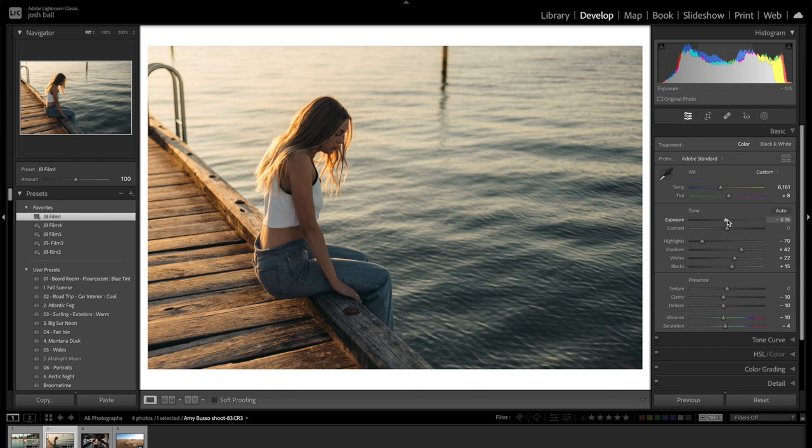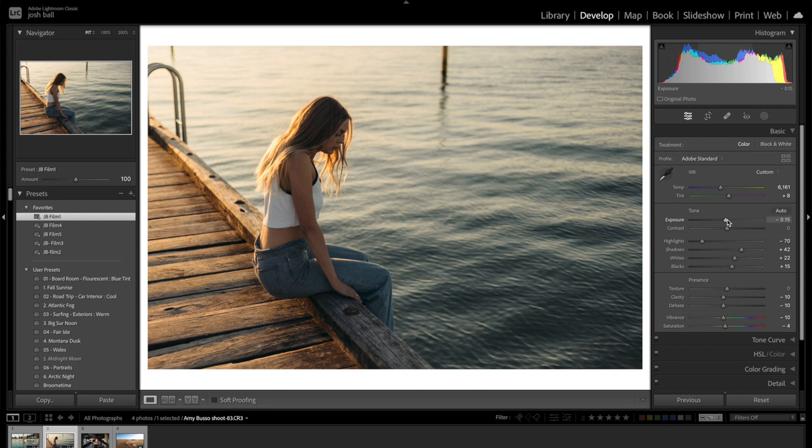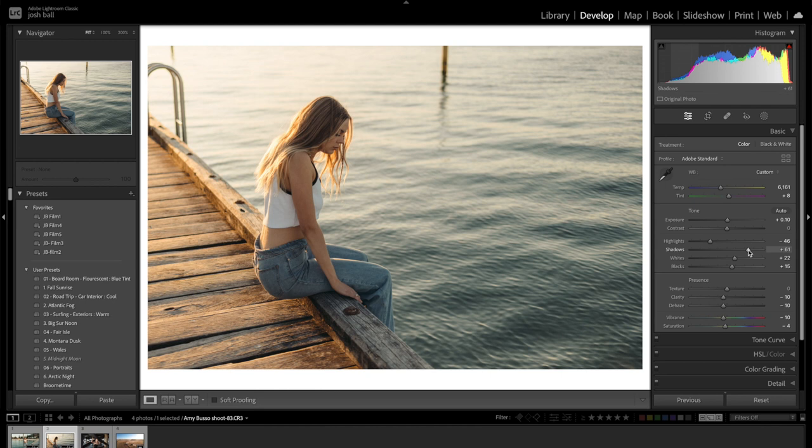If someone's standing on the beach with a surfboard looking out, put them in the right third so the viewer can see what they're doing. If someone's riding a bike, put them in the third so the viewer can see what they're riding into. That skill of composing comes over time - look at your favorite photographers doing the work, put in the reps of shooting. Now let's bring up the highlights a little bit, up the shadows, clarity down to minus 10 or minus 12. Then use the new Lightroom masking to highlight the subject.